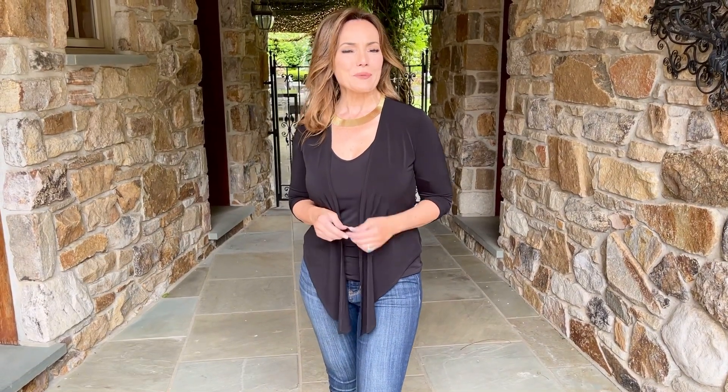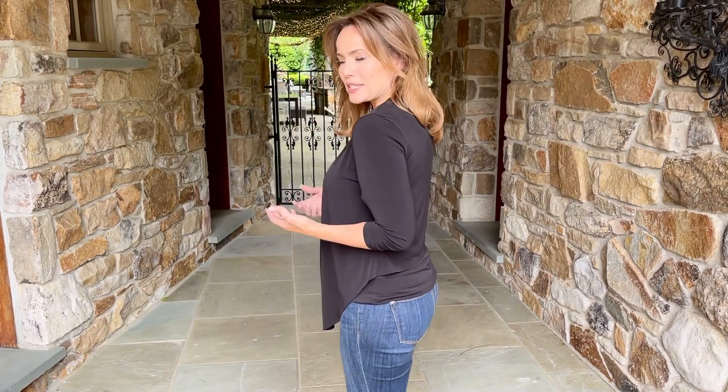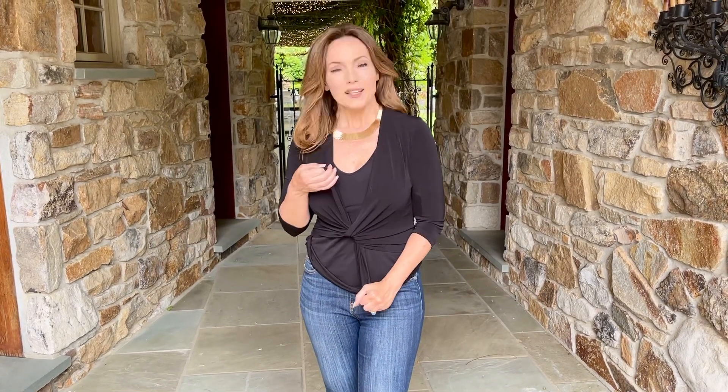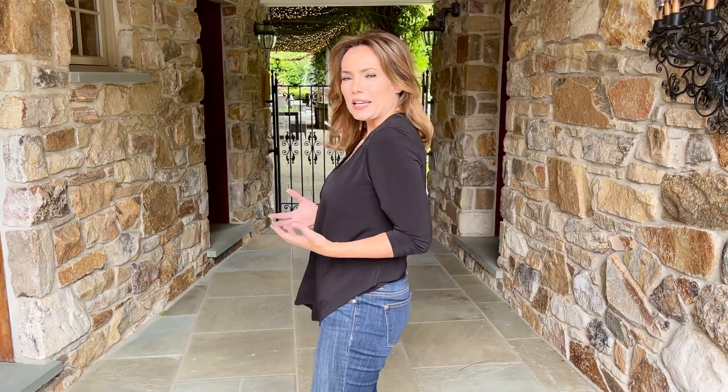This is the perfect little layering piece — a kind of cardigan you can wear over anything you want. It's higher in the back and lower in the front, and you can even tie it and wear it that way. This is that fabulous fabric: it's wrinkle resistant, lays beautifully, and feels amazing.